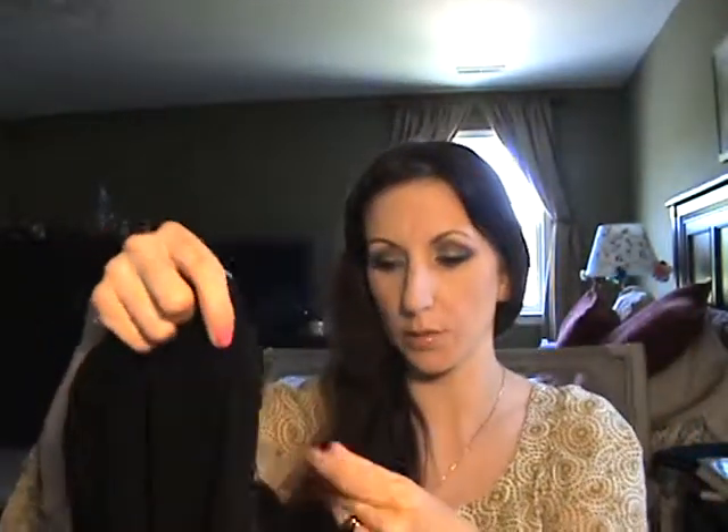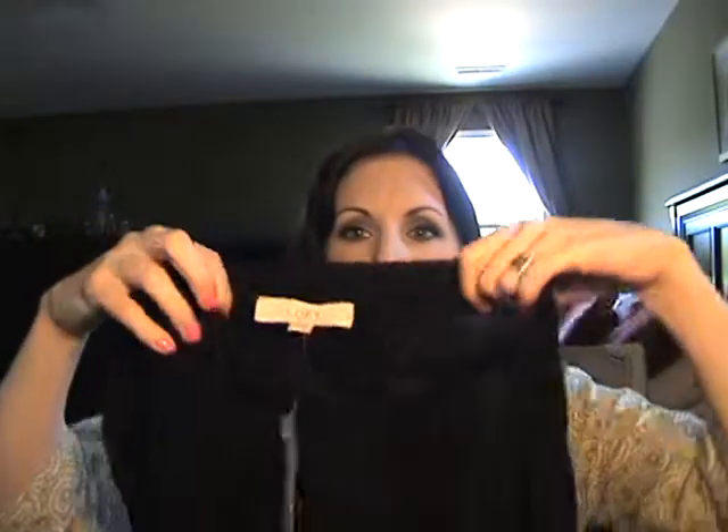The cardigan was a great price — $24.99 on clearance and then half off of that. I tend to wear cardigans all the time; people tease me that it's my uniform, but I love them. So that was a good deal and I was excited about it.